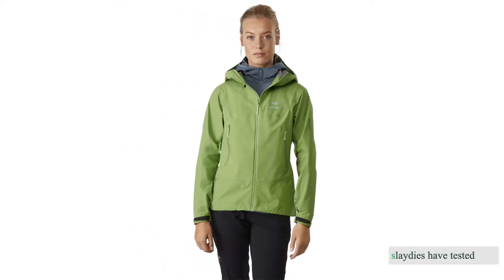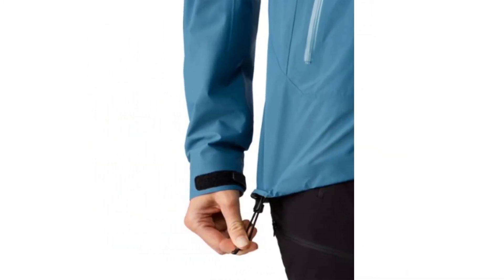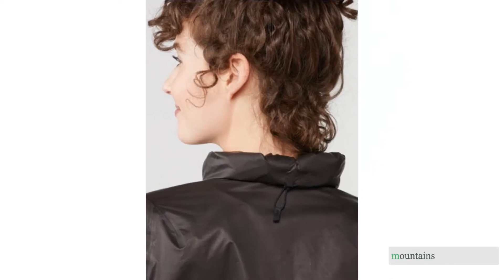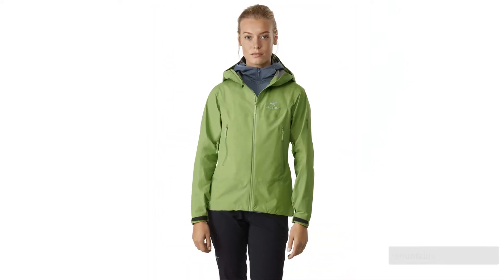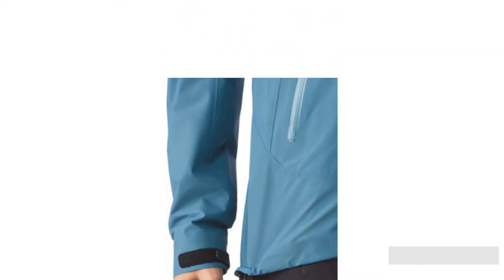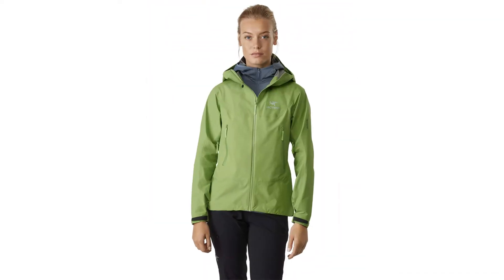Our ladies have tested over 40 of the best women's hardshell jackets over the last six years. We bought 10 of the market's best to see how they'd fare in the mountains. We took them backpacking, ski mountaineering, touring, ice climbing, and more. When wearing each, we noted breathability, protection, mobility, and comfort.